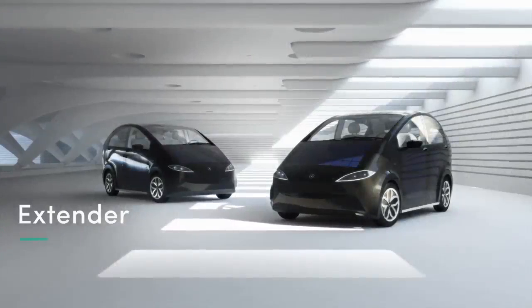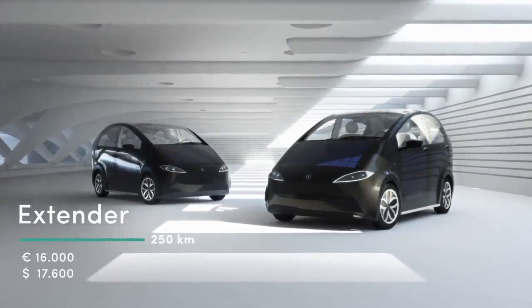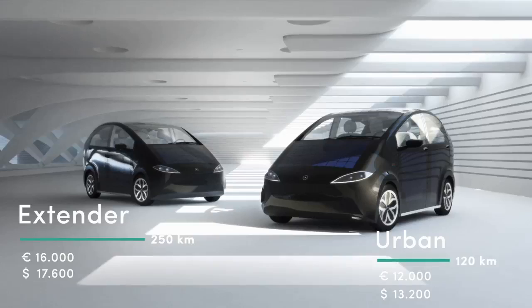And the best thing is, we offer two different models: Model Extender for 16,000 Euro with a range of 250 kilometers, and Model Urban for 12,000 Euro with a range of 120 kilometers.